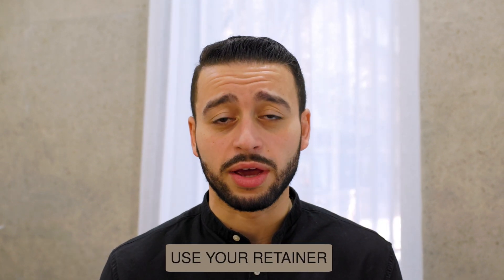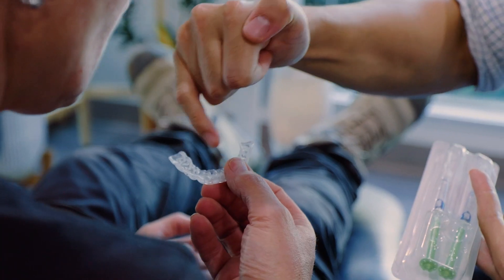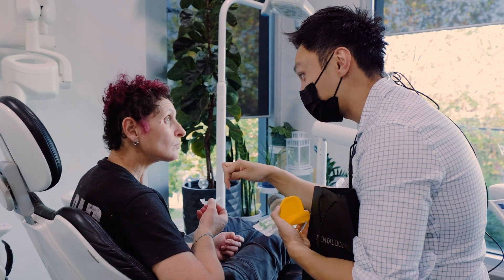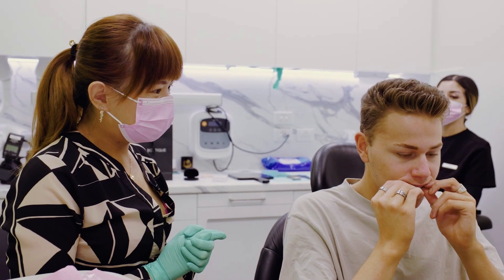The third thing that we need to do is you will most likely have been provided with either a retainer or a mouth guard after your veneers were given to you. The purpose of those is twofold. The first thing is that it keeps all your teeth nice and straight, so you've got beautiful straight teeth, hopefully for life.